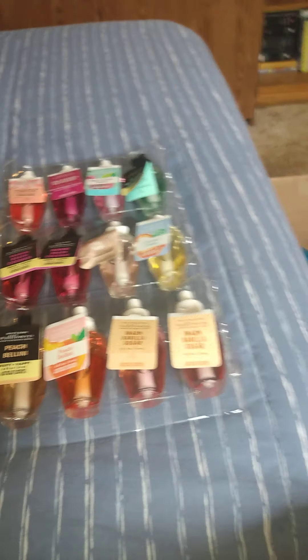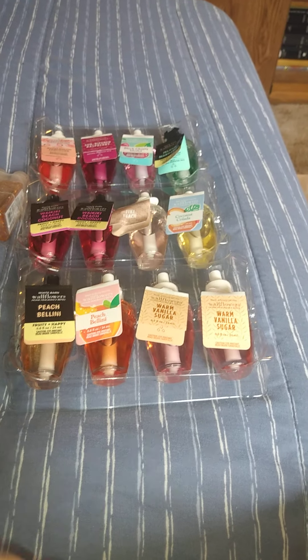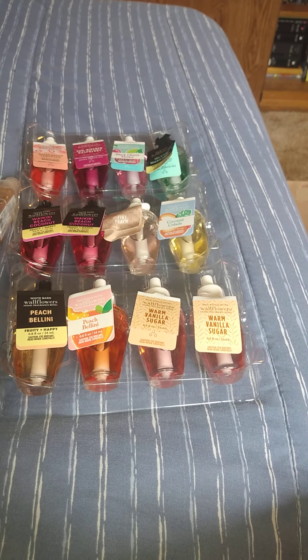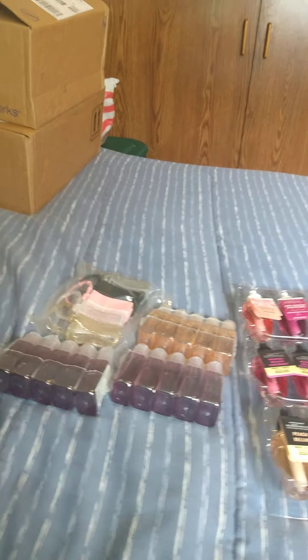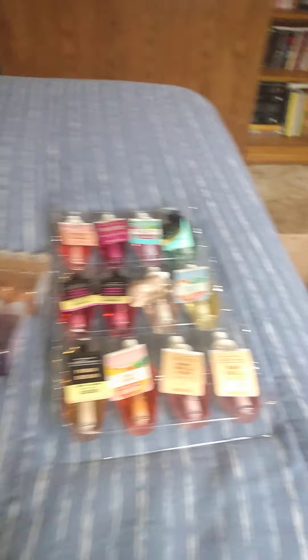Let me know down below which of these scents are your favorite, or what your favorites are. Do you guys use these Wallflower plug things? I have a whole bunch of them — I don't want to run out. I literally have one in this room, one in my kitchen, and one in my bedroom. I also got the hand sanitizer because I know people who still use it — family members who are CNAs, home health care nurses who use hand sanitizer pandemic or not.